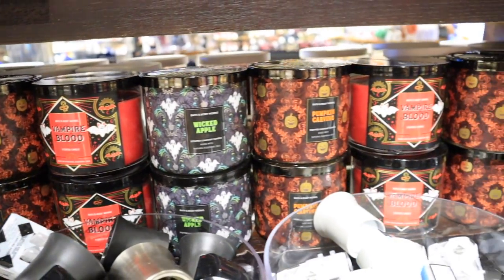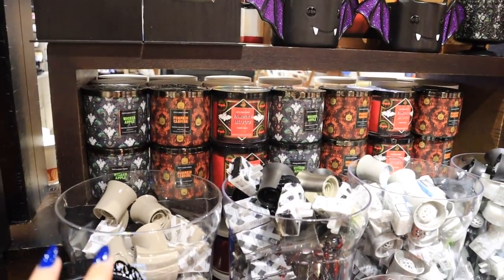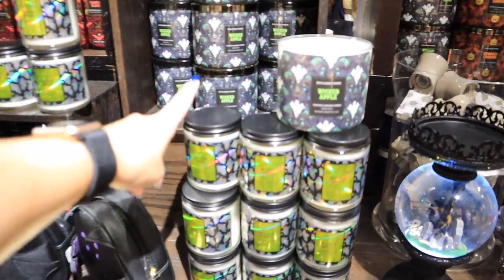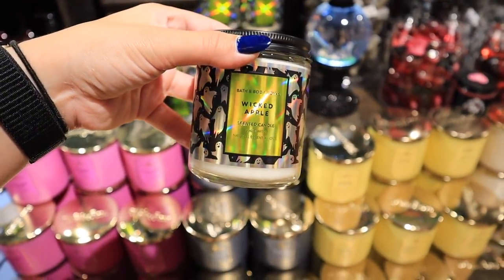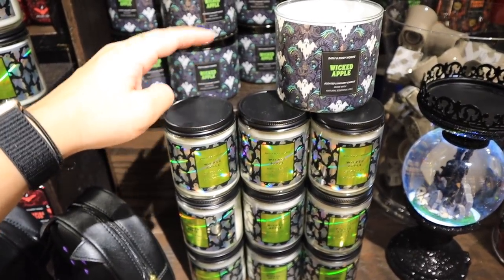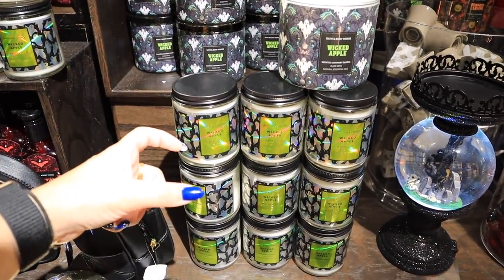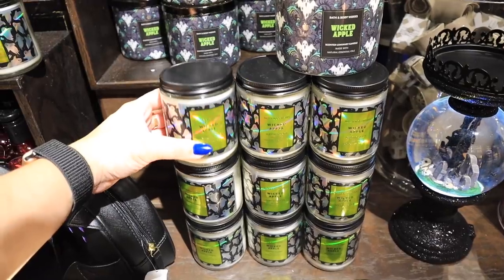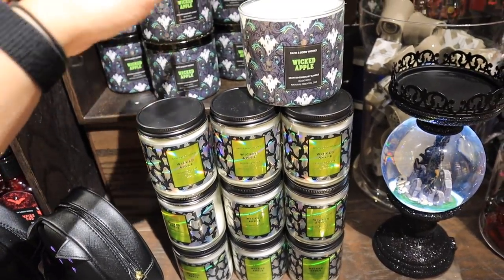They do have a bunch of special Halloween scents and merchandise items — Wicked Apple, Pumpkin Carving, Vampire Blood. How adorable are those! If you don't want a three-wick version, they come in single-wick too, and these are typically two for $20. I just don't think they burn as nicely as the three-wicks — I get really angry when my candles don't burn perfectly all the way down, so just something to note.